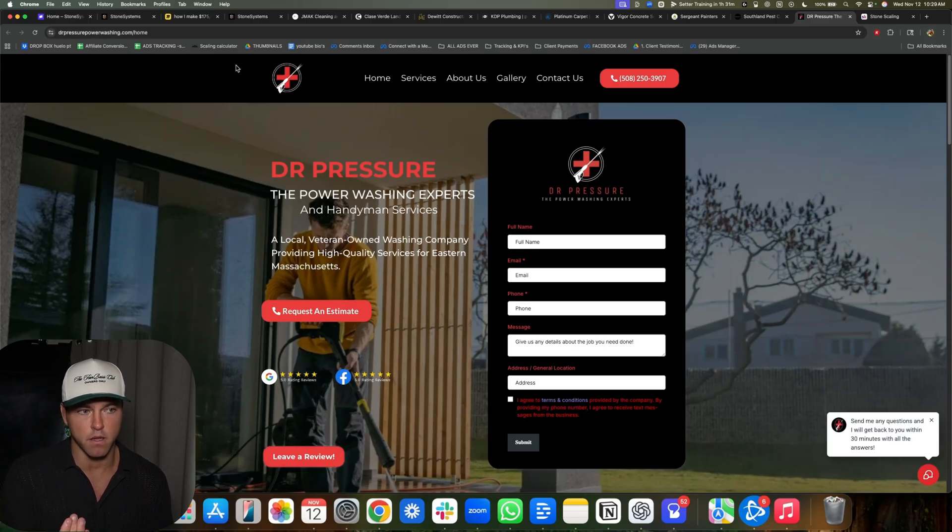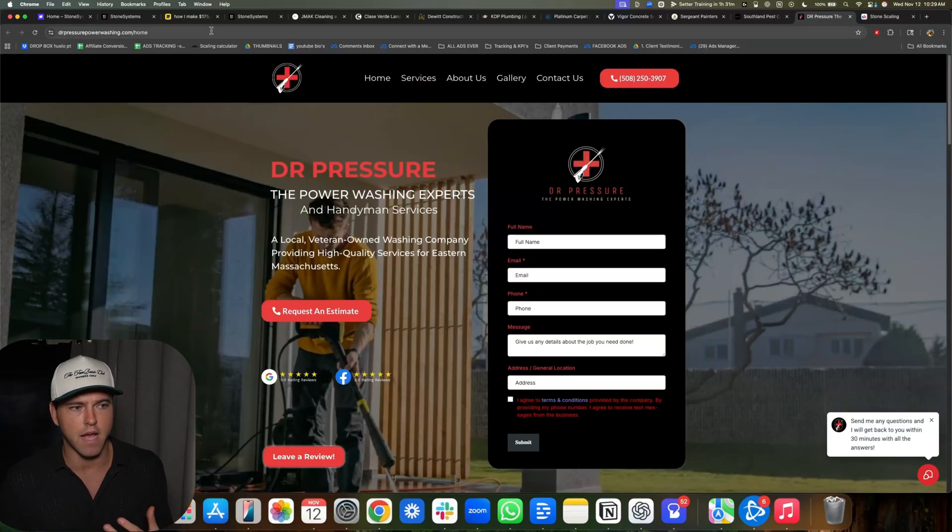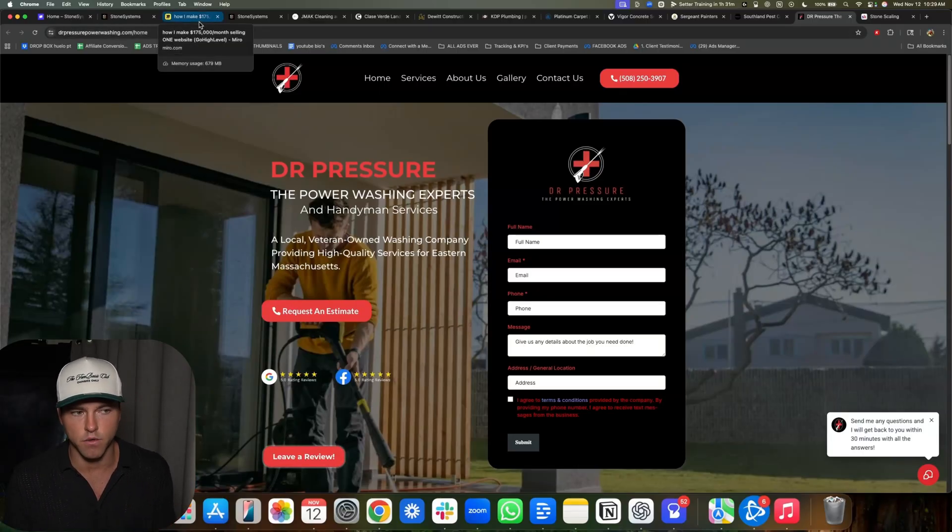We bring them in on $297 a month for the website setup, hosting, security, maintenance, and a bunch of other stuff. People think you have to have some crazy offer — you don't. Bring them in on something low and then you can sell them other stuff later.